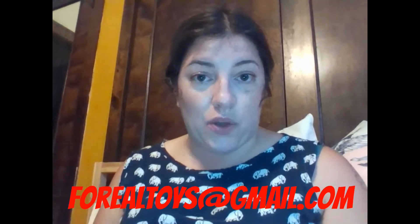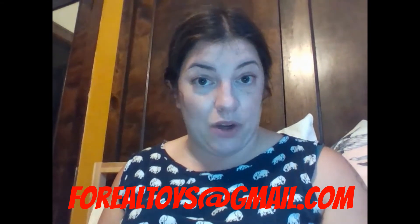Make sure to email us at 4RealToys at gmail.com to claim your free LEGO set. Thanks to everyone who entered — make sure to check out all of our other giveaway videos and we'll see you soon.